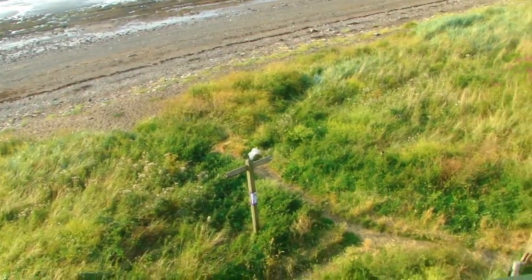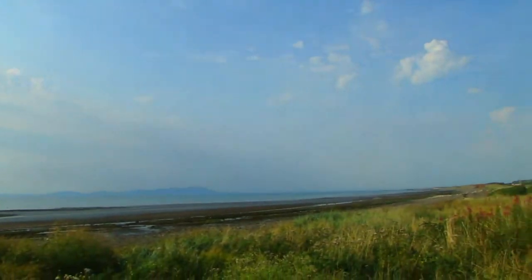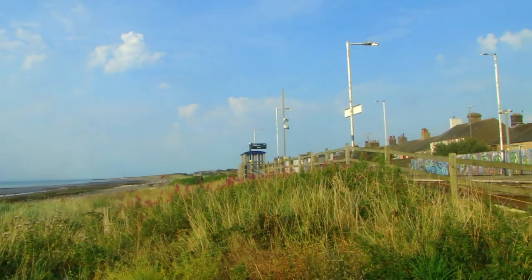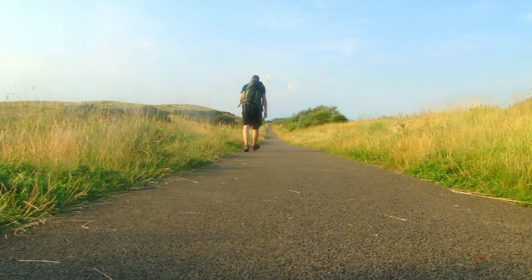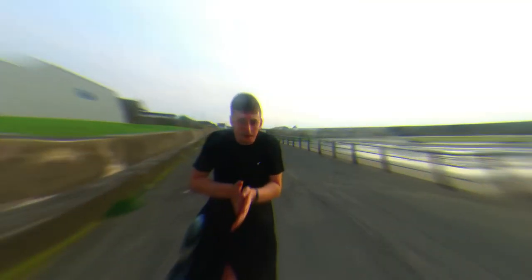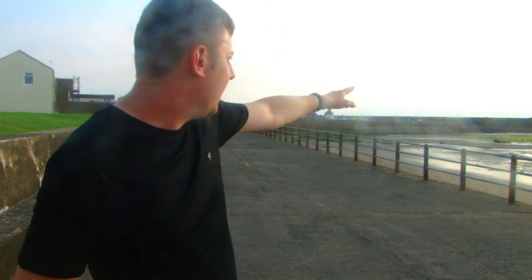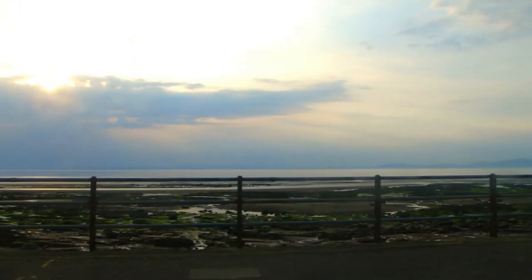Two miles from Maryport — come on. Just come out of Workington — there's the lighthouse in the distance. Just stopped and got some food, need some calories in the system. It's about three miles to go to the campsite. Stopped again just past Maryport — gorgeous view.